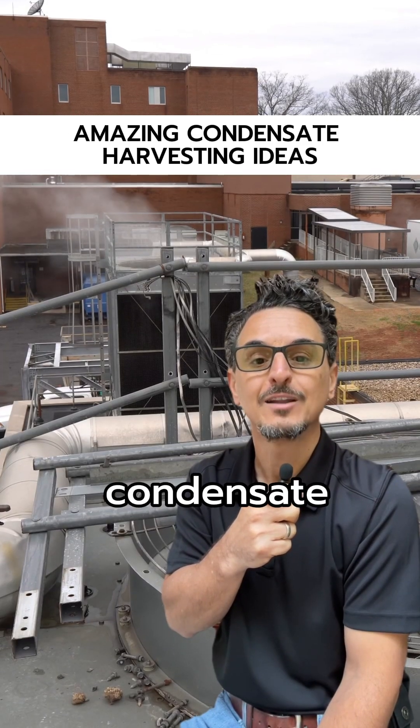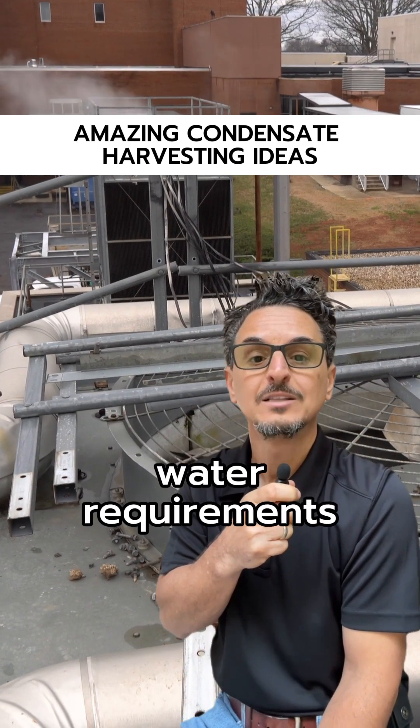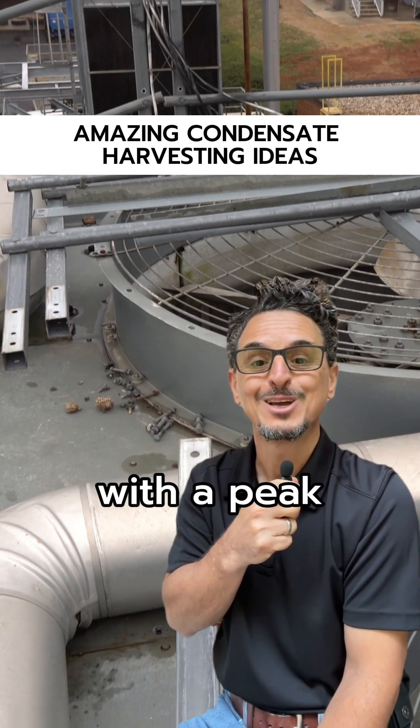This is ideal for harvesting condensate, as cooling tower water requirements typically coincide with peak condensate production.